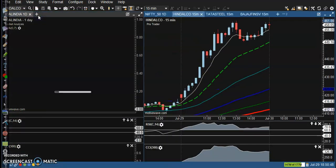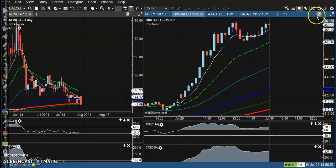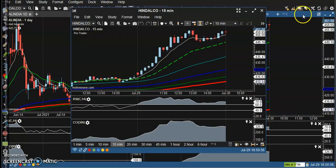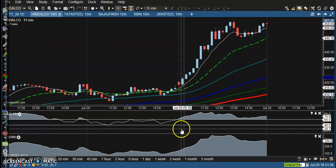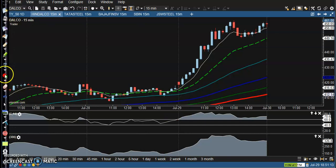First one, Hindalco. Hindalco crossover somewhere there — we need at least two to three confirmations. One confirmation we have seen here: this breakout.